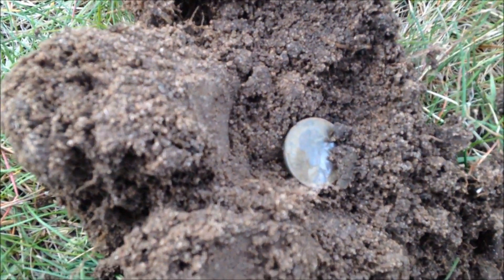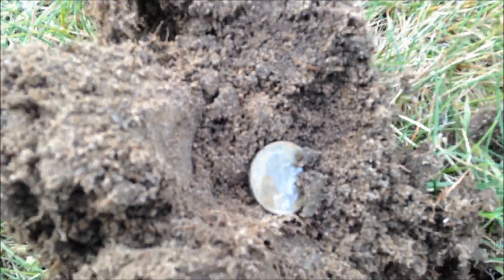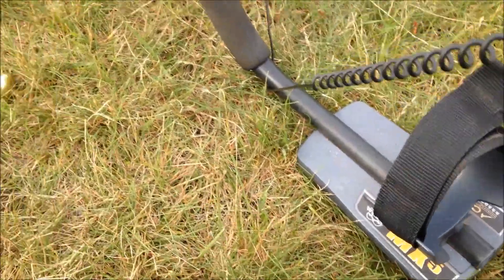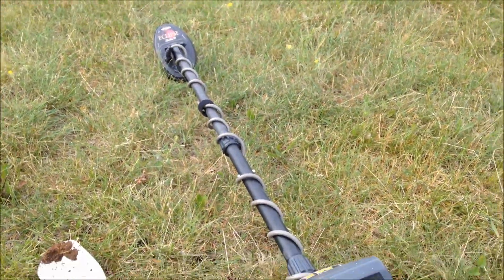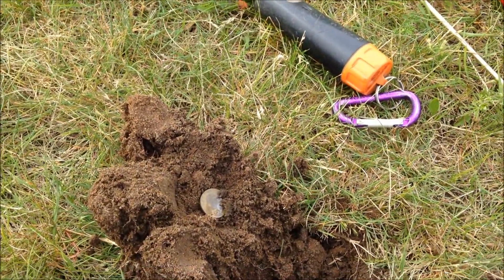That's a quarter — it's a 1972. I'll take it! I switched over to my MX-5 now with my 4x6 double D coil. Put my DFX away for a while. If I get anything more, I'll get back to you.